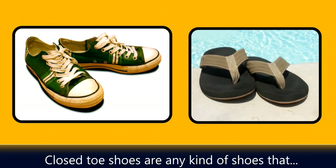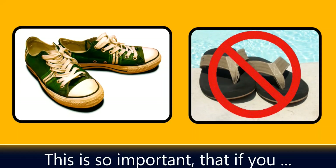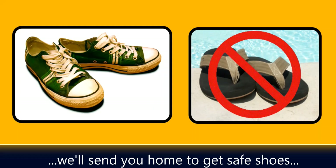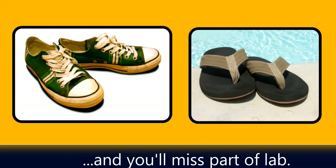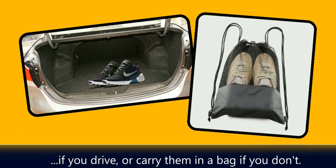Closed-toed shoes are any kind of shoes that don't leave the front of your foot exposed. This is so important that if you show up to lab with sandals or flip-flops on, we'll send you home to get safe shoes and you'll miss part of the lab.